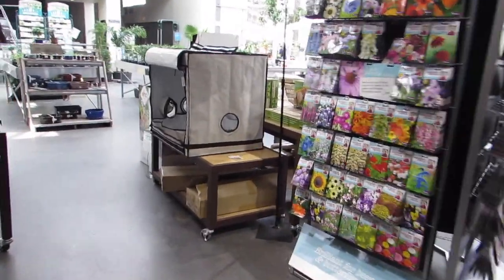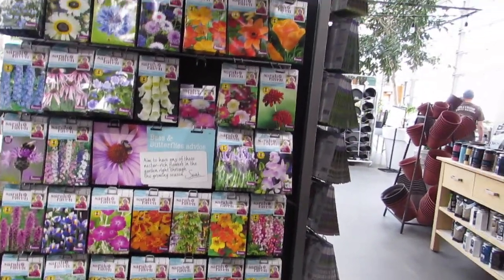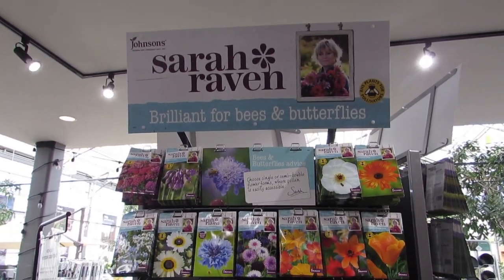Welcome to Salisbury and enjoy! Let's do this. What do we got here? Brilliant for bees and butterflies — Sarah Raven.